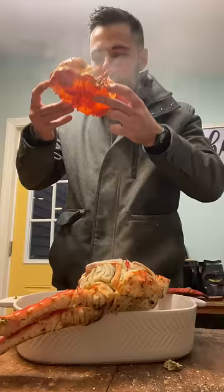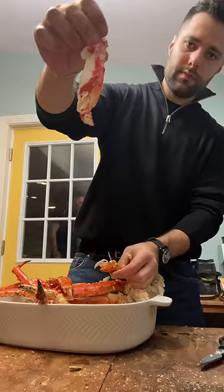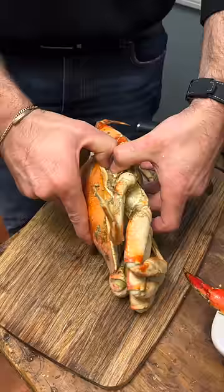I drank the broth out of the head, which my friends were not ready for. Do not drink that — it's delicious. Cracked open the king crab to reveal the most delicious and fresh hunks of king and dungeness crab.